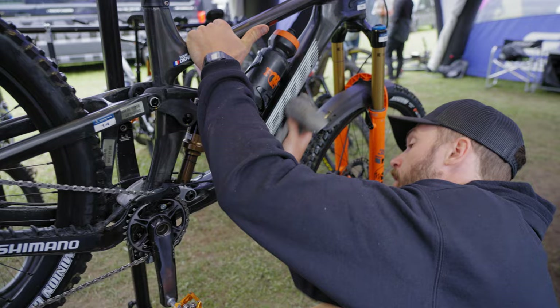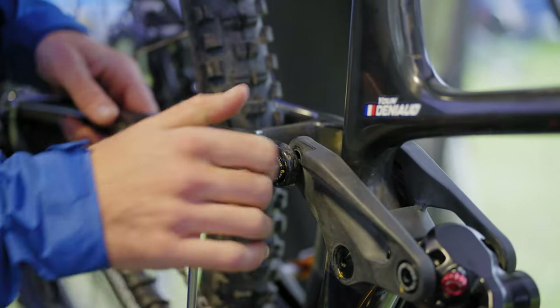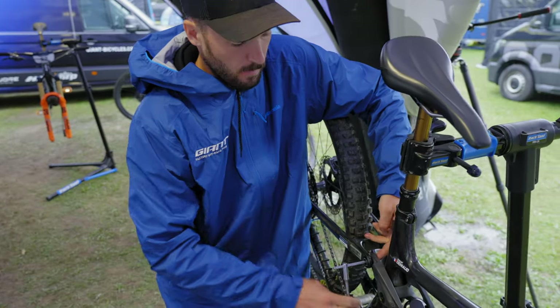The biggest difference between the new Rein and the outgoing Rein for me personally is the geometry and the increase in travel. The bike fits me a lot better as a rider, and having the ability to flip between a full 29er and an MX wheel setup has been hugely important for me. It's given me the ability to change my bike setup depending on where we're racing and the style of track we're riding.